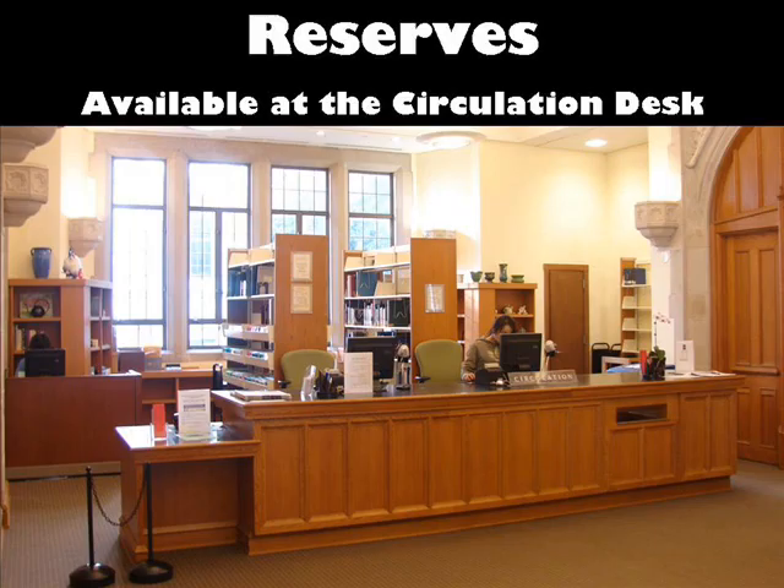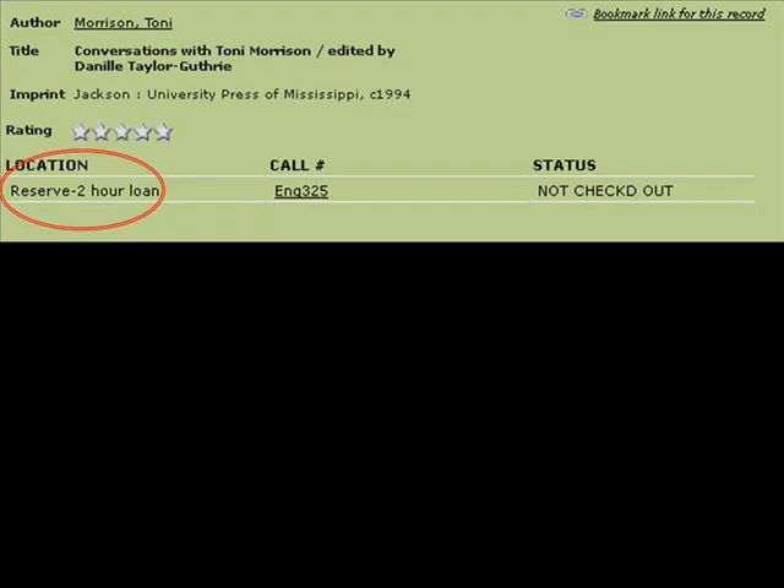Frequently, professors place books and DVDs for their courses on reserve. This means that they are held behind the circulation desk on the first floor and checked out for shorter periods of time. Anyone can check these out. If the catalog indicates that it's on reserve, simply go to the circulation desk on the first floor and request it by title. Keep in mind that the loan period may be considerably shorter than the time period you may need it for.